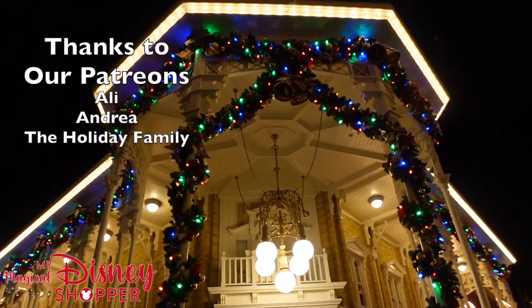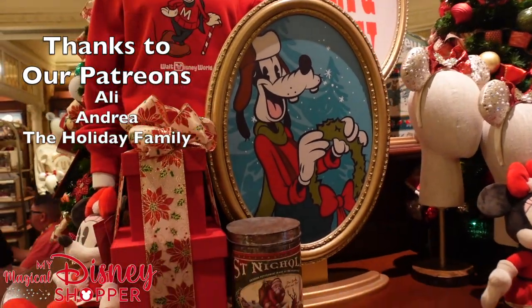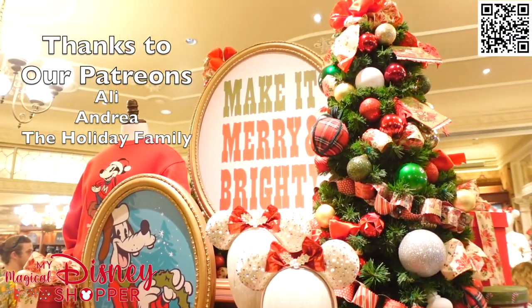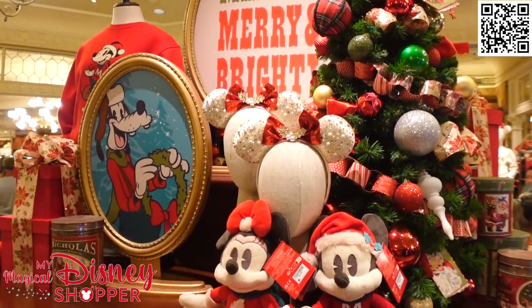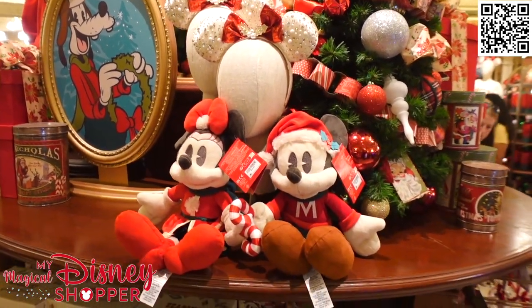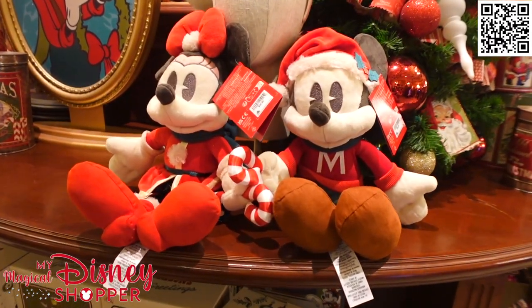The holiday season has begun here at Disney, so let's check out some of the holiday merchandise collections available right now inside the Emporium. A ton of this merchandise has already been available on Shop Disney for quite some time. They've been rolling this out really quickly, and most of the time they don't release the Christmas merch until about a week after Halloween.